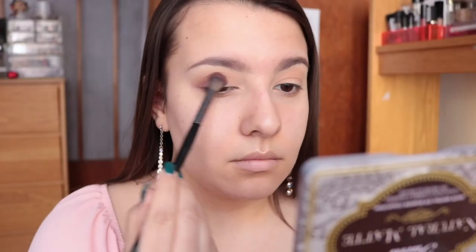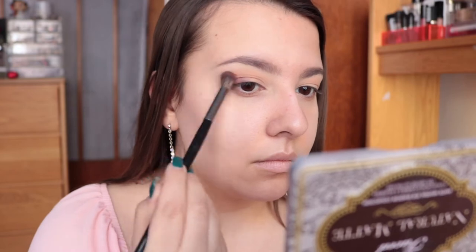It's really simple while being deepening and adding definition at the same time, but it's nothing crazy and still pulls super natural and complements a lot of different skin tones. So I'm just packing that shade — it's called Strapless from the Natural Matte palette — onto my outer corner and blending it up into the outer portion of my crease.